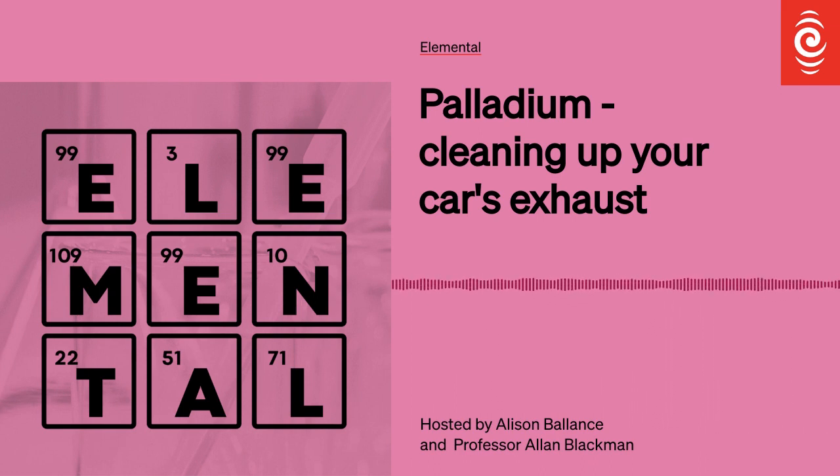Speaking of the letter P, I was looking at our list of element names and pondering on what might be the most popular first letter, wondering if it could be P because there seem to be quite a few P elements coming up. But it turns out P is only the third equal most popular first letter. C takes out first prize with 12, T is second most popular, and S and P are third equal.